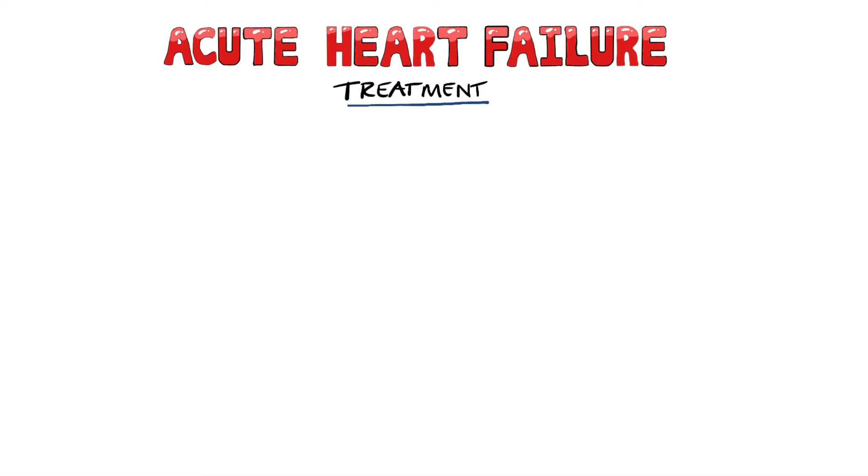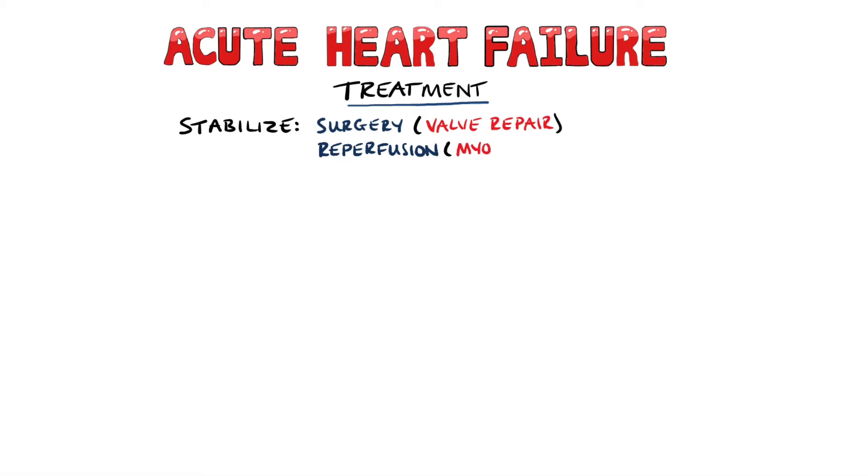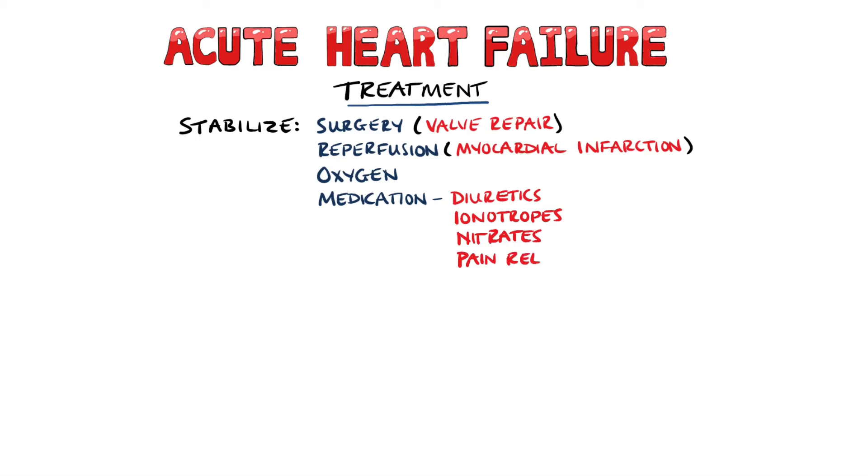Treatment involves initially stabilising the patient, which may include surgery to repair valves or reperfusion of a blocked coronary artery. Oxygen is likely to be given, and medications like diuretics to improve congestive symptoms, and in some situations inotropes, nitrates, and pain relief may be used. Mechanical assist devices like the aortic balloon pump can also be used.